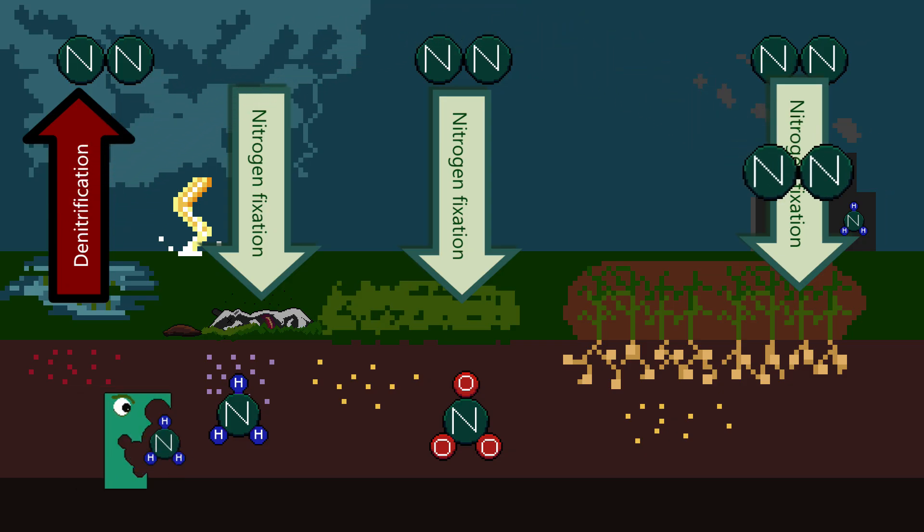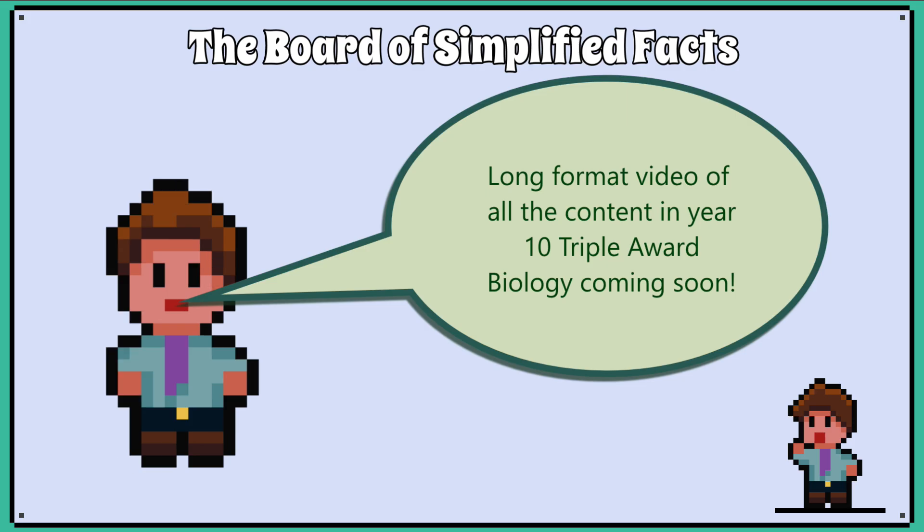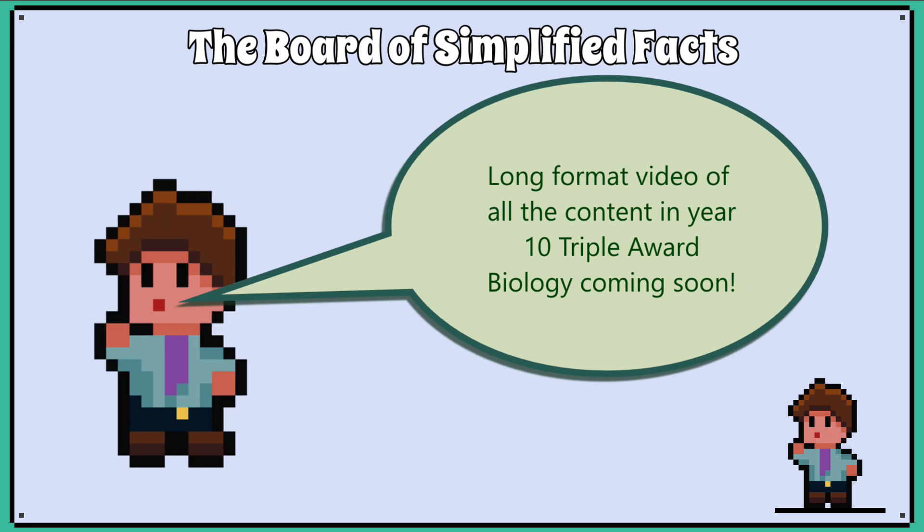We have completed the triple award biology content. Expect an edited version with every lesson stitched together to make one long video, perfect for cramming your revision into one session.